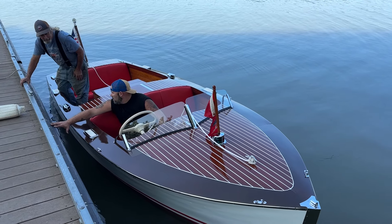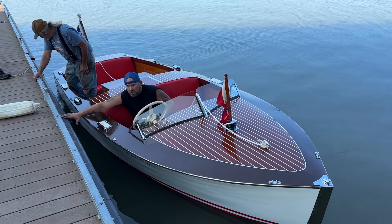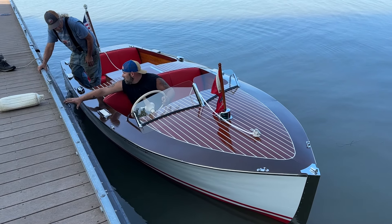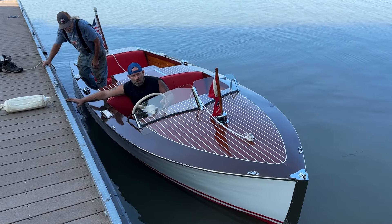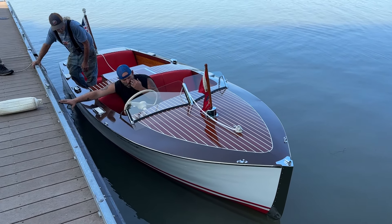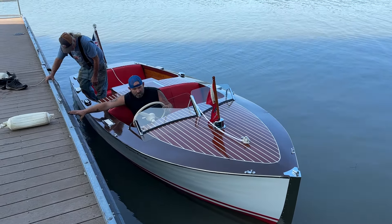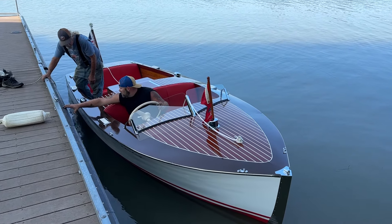Greetings from Snake Mountain Boat Works. On Wednesday, September 11, 2024, here is our 1948 16-foot Chris Craft Special Runabout in the water for the first time in 20 years.